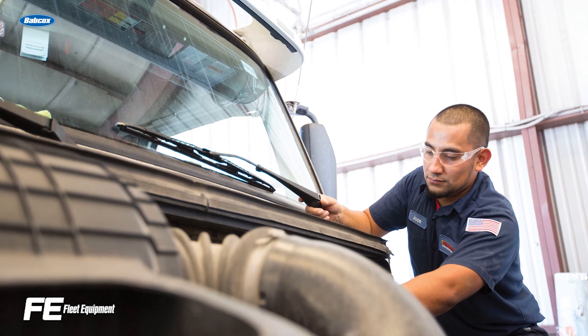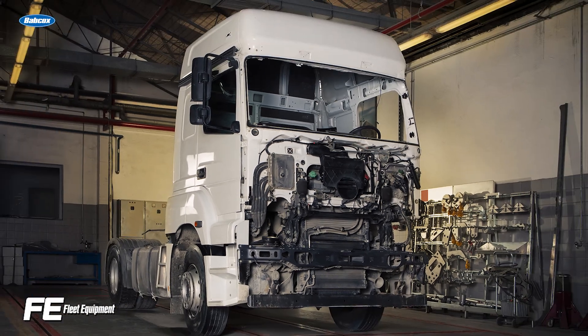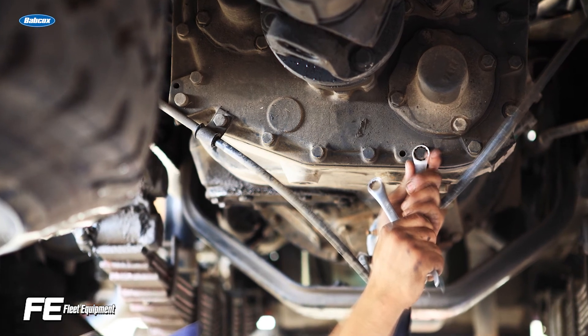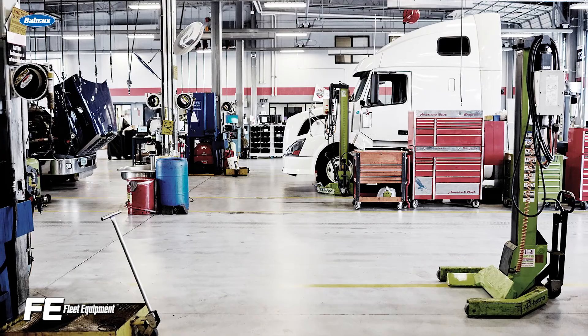Any issue that takes one of your trucks off the road is an inconvenience, to say the least. The cost of an unplanned service goes beyond parts and labor, considering the towing costs, routing disruptions, and delivery delays — it can all add up in a hurry. You may have found yourself thinking my fleet would be so much better off if I could have known in advance that this would happen.